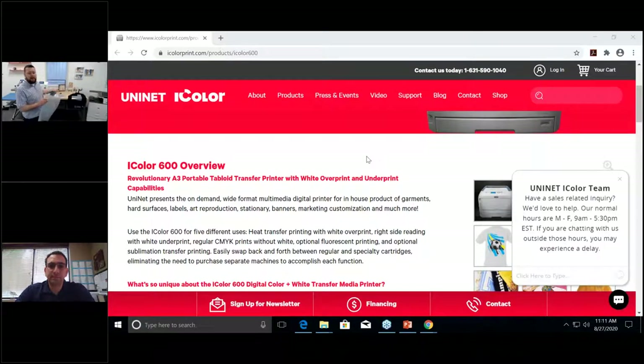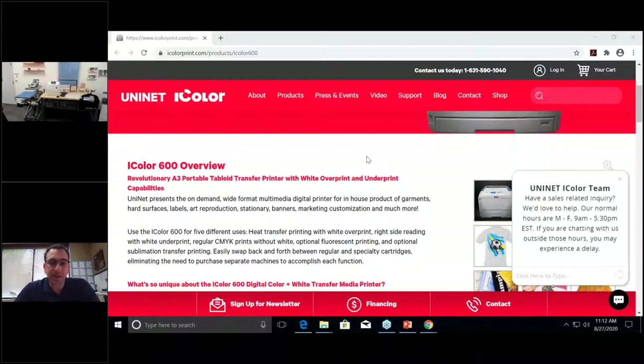Joe, can you talk about underprint and overprint? The iColor 550 and 600 are not just one-trick ponies. You can reorder the toner cartridges and switch the machine to an under-printing mode — completely different application. It's for printing on black and clear stock: clear window clings, clear labels, black wedding invitations — where you print white first rather than last. Other machines that do this are in the $20,000 range, but you can do it right on the 550.